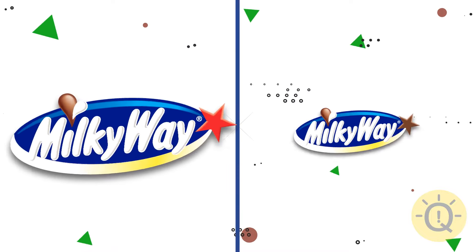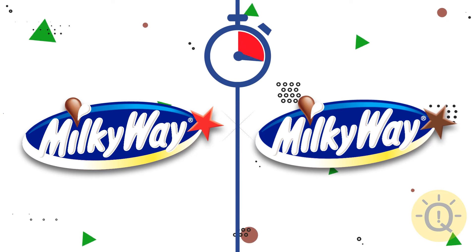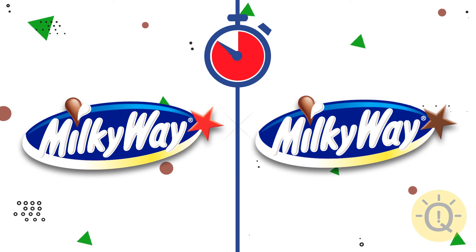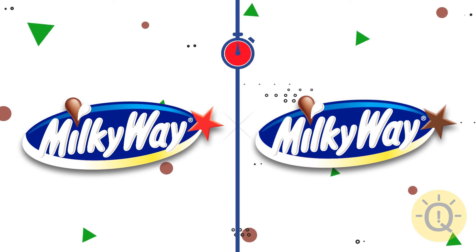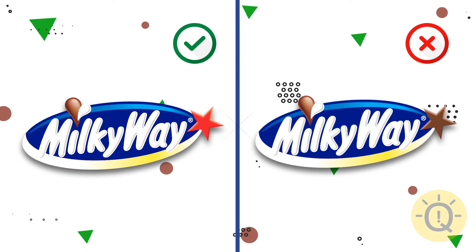Can you recognize the Milky Way logo? The existing logo is on the left. The star on the right logo is too dark.